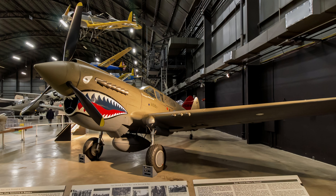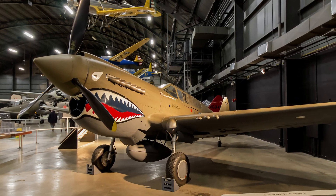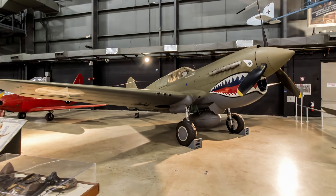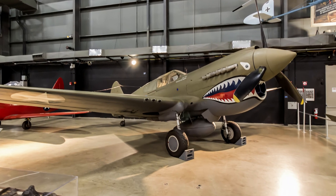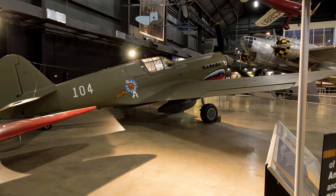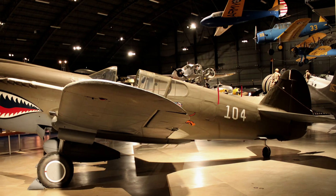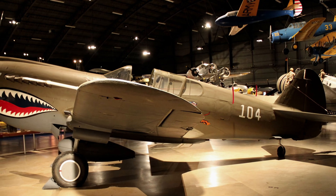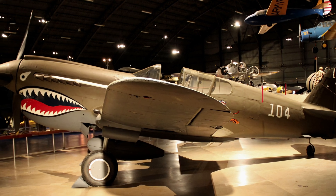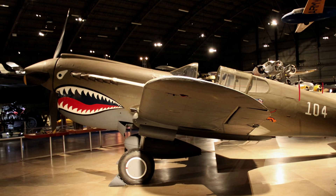Curtiss' P-40 Warhawk was the United States' best fighter available in large numbers when World War II began. Though often slower and less maneuverable than its adversaries, it earned a reputation in battle for extreme ruggedness. Warhawks engaged Japanese aircraft at Pearl Harbor and in the Philippines in December 1941. They also served with the famed Flying Tigers in China in 1942, and in North Africa in 1943 with the 99th Fighter Squadron, the first African-American U.S. fighter unit.